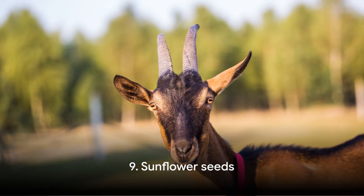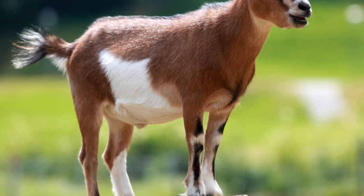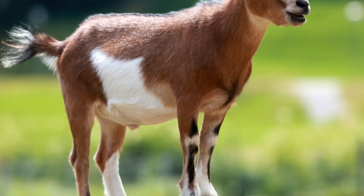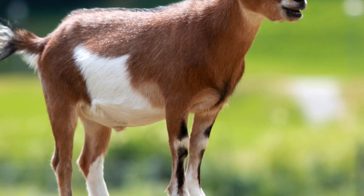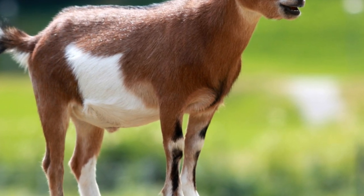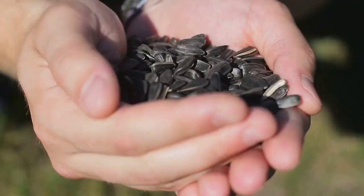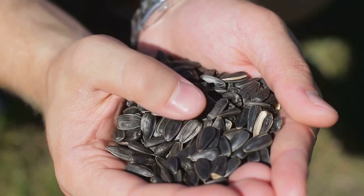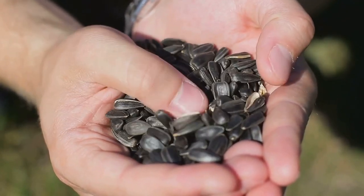Next up at number 9, we have sunflower seeds. These tiny seeds pack a powerful punch — they're high in protein and fiber, which are essential for your goat's digestive health. They also contain vitamin E and selenium, which can help boost your goat's immune system. The black oil sunflower seeds are the best choice; they are not only nutritious but also help add a glossy shine to your goat's coat.